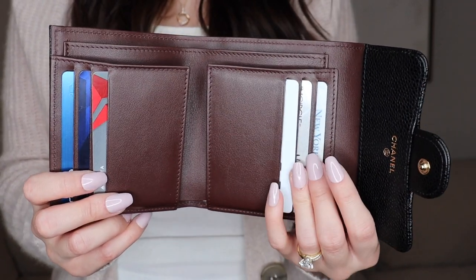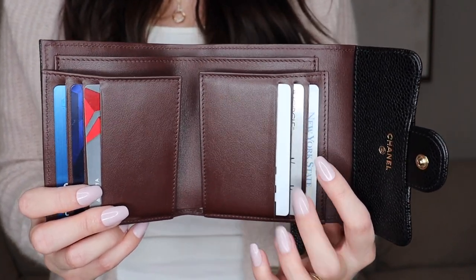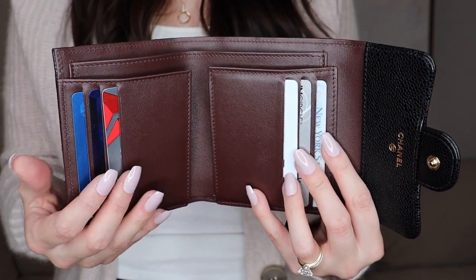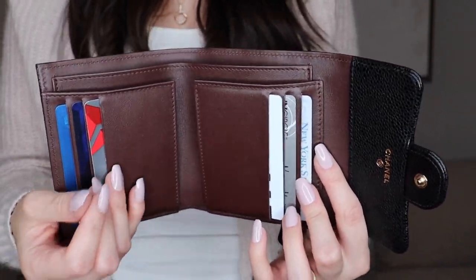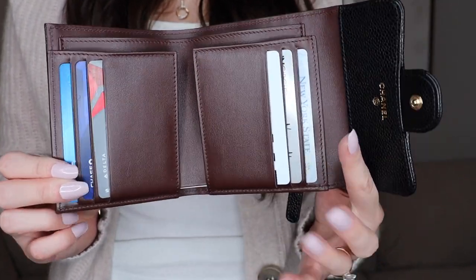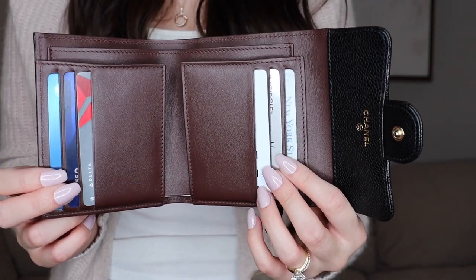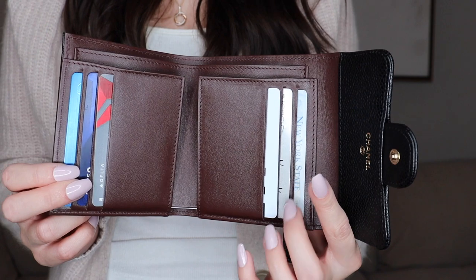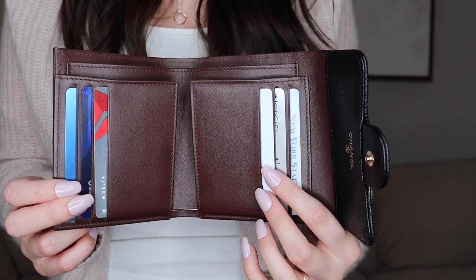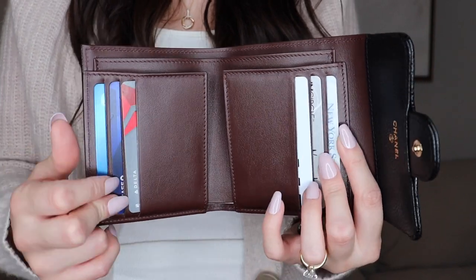Others have said it's difficult to get cards out — I agree it takes some time, but it's not something I'd call a con. It just means taking care when removing them. However, if you're someone constantly in a rush, that might be an issue. I've also seen reviews where people mention strings coming out from inside — I've not seen any strings at all, so I think those may have been defects.